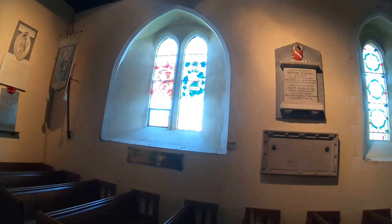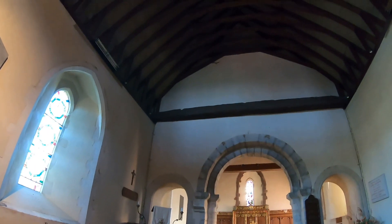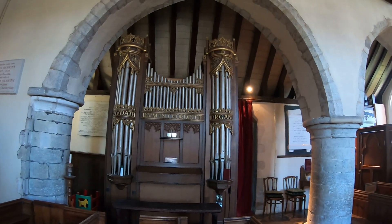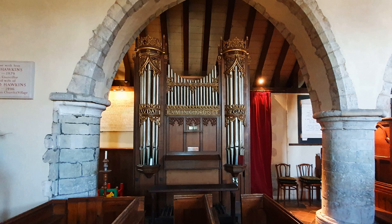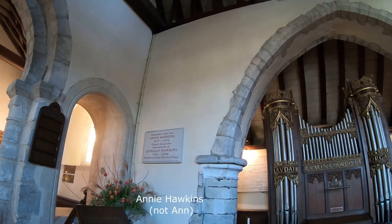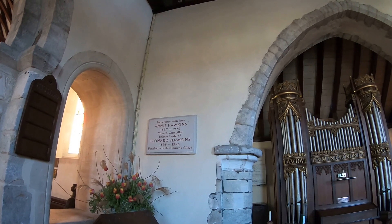Look at these stained glass windows — absolutely astonishing, really lovely. We haven't got any lights on at the minute. Looking up into the roof — this is the nave. Just look at that organ, the organ pipes. At the tops of the larger pipes it's almost like a crown, and it stands underneath one of these huge arches. There's a memorial plaque there to Anne Hawkins, 1897 to 1979, church councillor and beloved wife of Leonard Hawkins, 1898 to 1996.